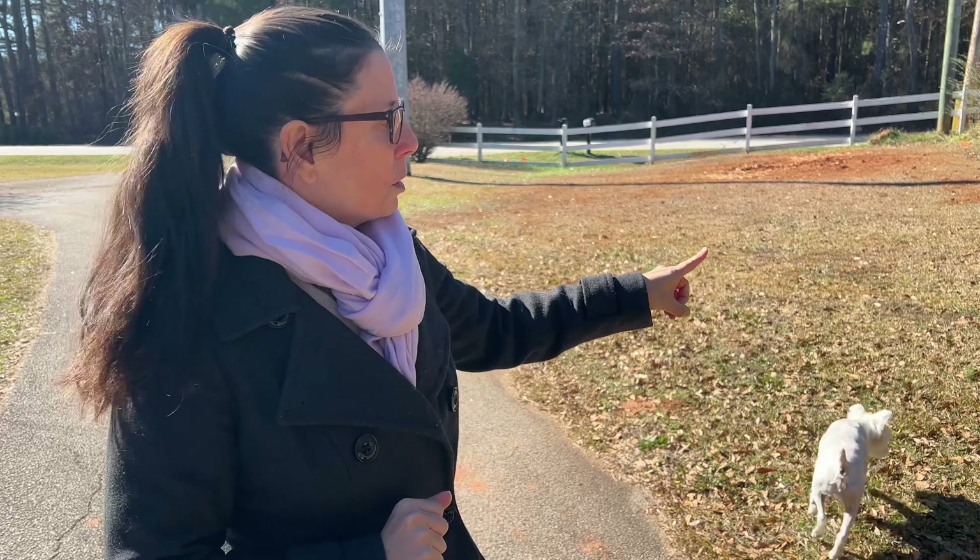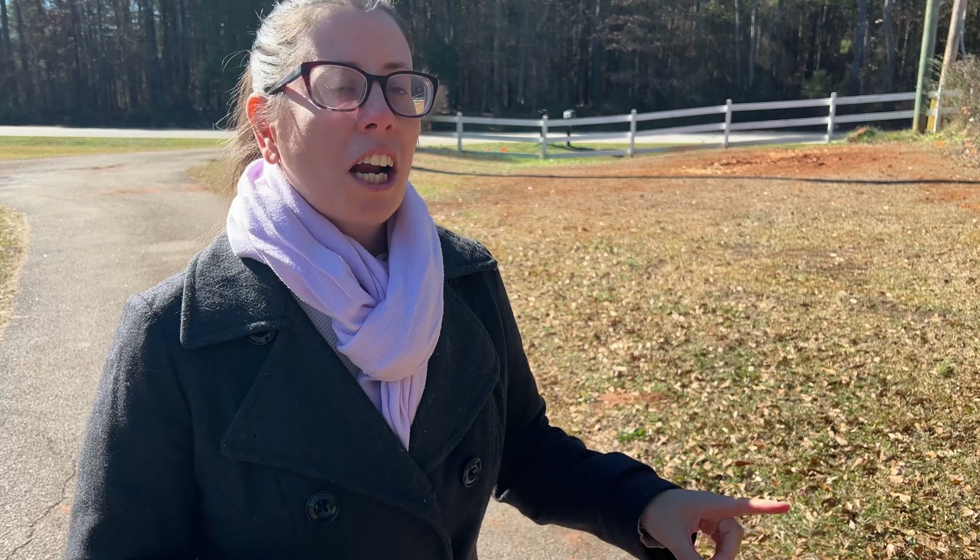Right behind me we're at the end of my driveway. My driveway is over 700 feet long, which is amazing. I wanted to point out this piece of property because this is one of the major projects I have planned for this year.